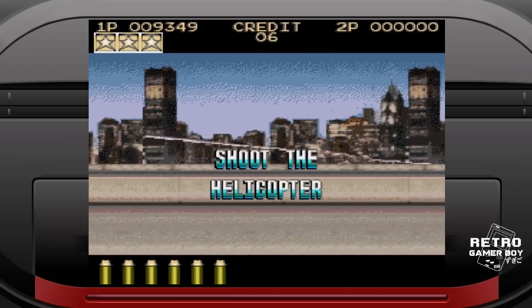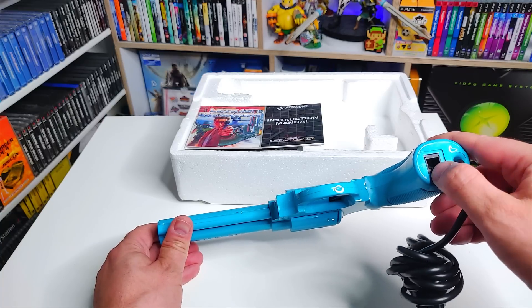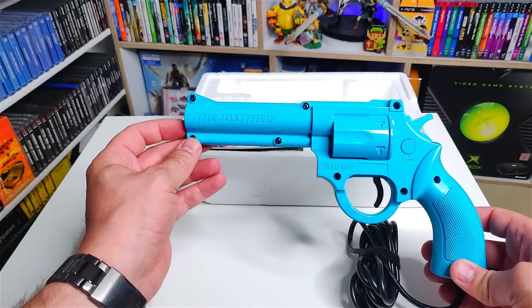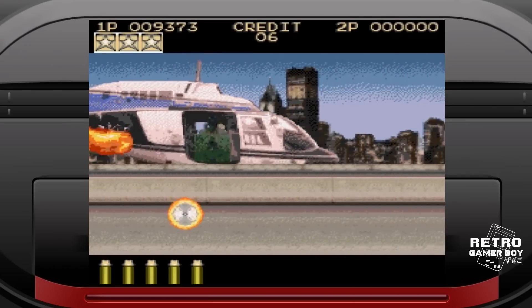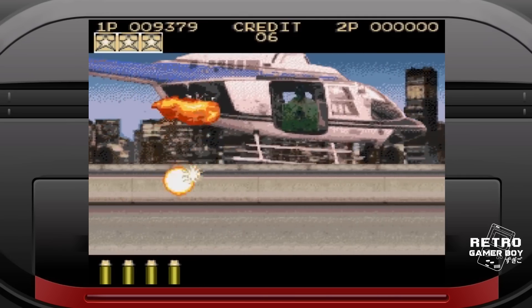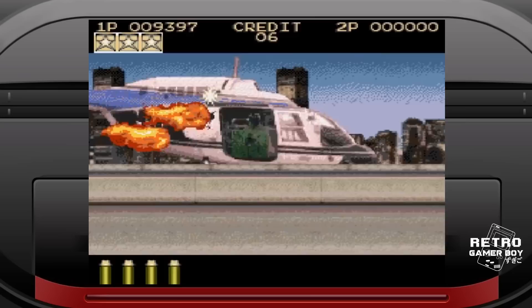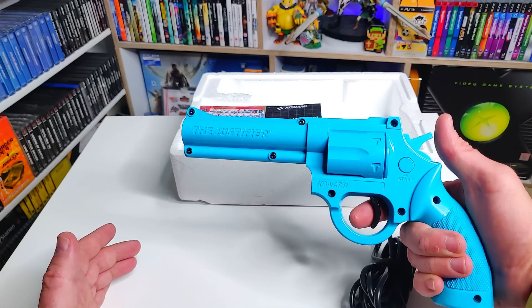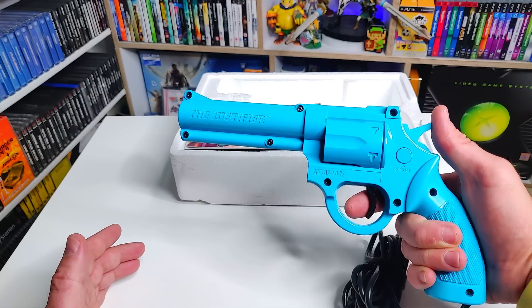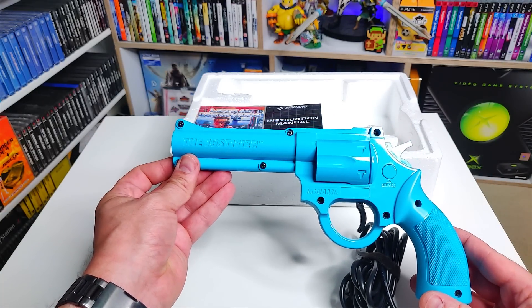Two-player support worked by buying a second gun which was pink, and it plugged into an RJ45 slot at the bottom of the primary gun. This gun is fantastic — I use it for Snatcher on the Mega CD and it just feels great, so much better than playing with the Sega Menacer. The weight distribution is really nice, your arm doesn't get tired, and it feels like a proper gun. It's one of my all-time favorite peripherals for the Sega Genesis and Mega Drive.